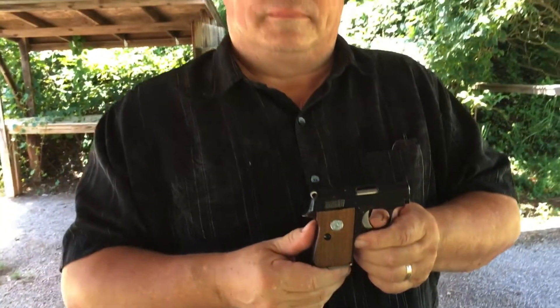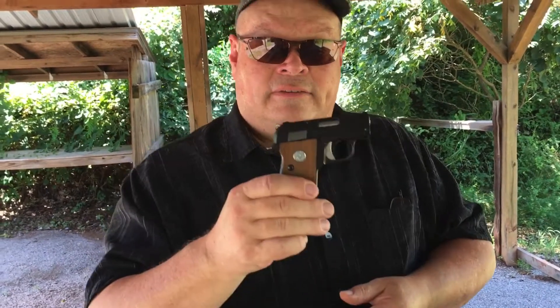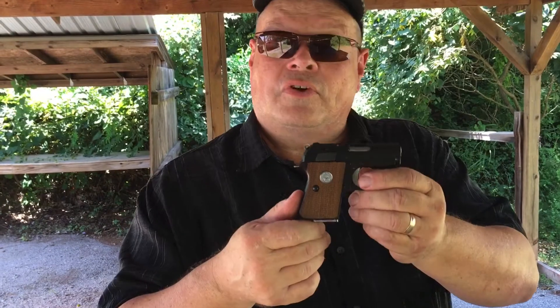ACP stands for Automatic Colt Pistol. So that was 1905 for the Fabrique Nationale. Colt got into the 25 ACP game in 1908 with their vest pocket model. Then they replaced it in 1958 with what they call the Colt Jr., which was made by Astra — which is your gun, the Astra.